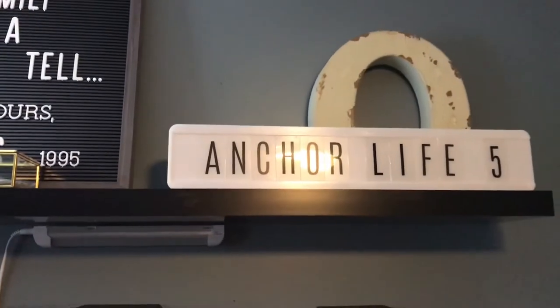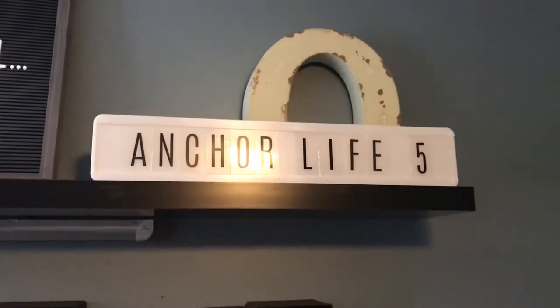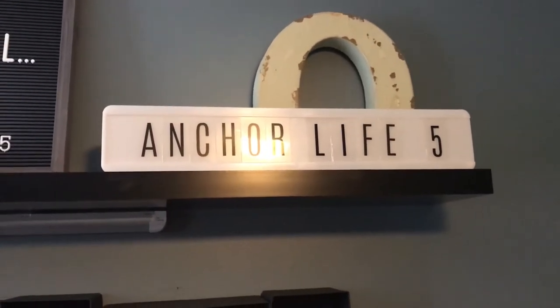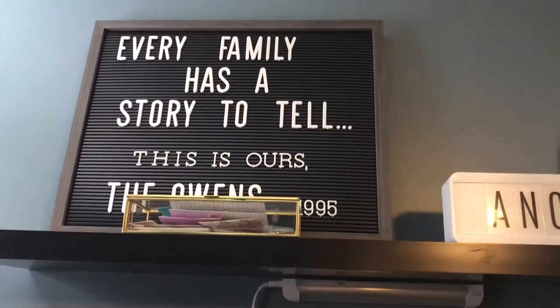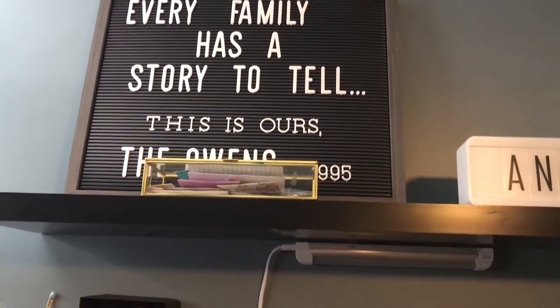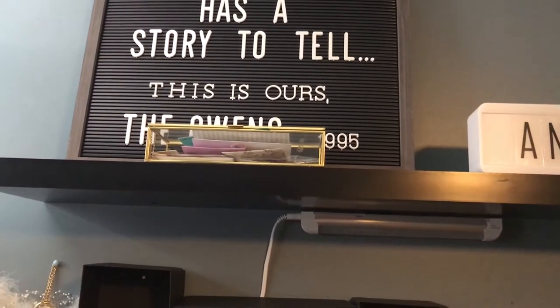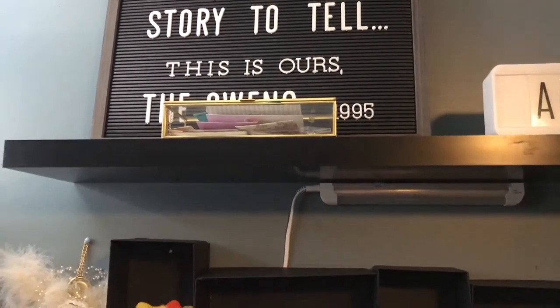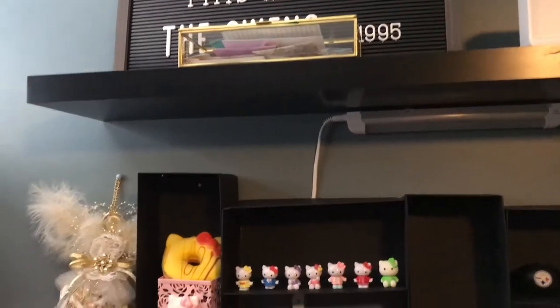On top I have another shelf — it starts with my last name and I got it out of a Michael's grab bag, along with my Anchor Life 5 light-up box. A little storyboard from JoAnn's, and that little container has cards and things from YouTube subscribers that really mean a lot to me, so I keep those up there.